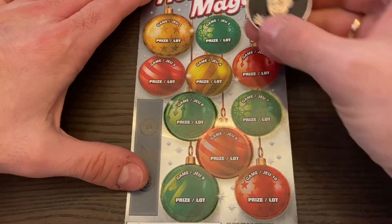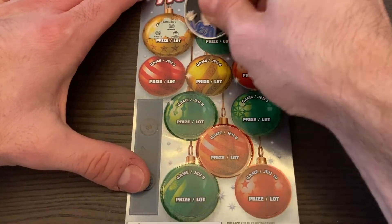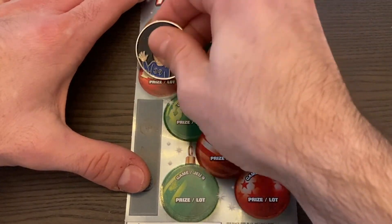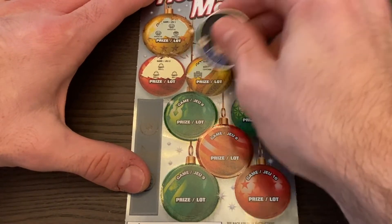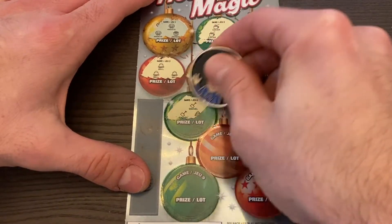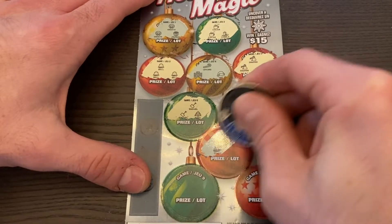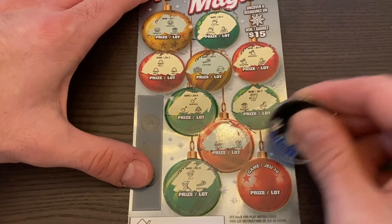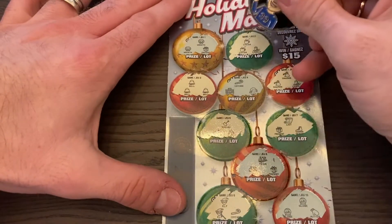On our first ticket we have a wreath, present, two cocoa — wait, that was a candle — two... we got a winner! Three bells! Let's see if we can find anything else in there: snowman, candle, shovel, tree. Maybe we can find the snowflake too. Two trains and a present down here. Elf, elf and candy cane. Two globes and a mitten.